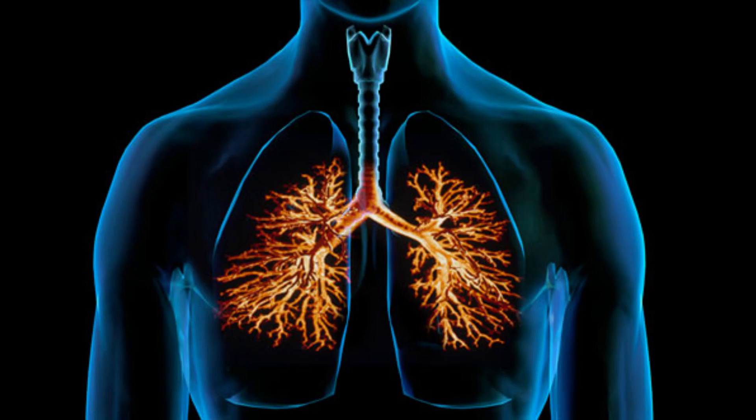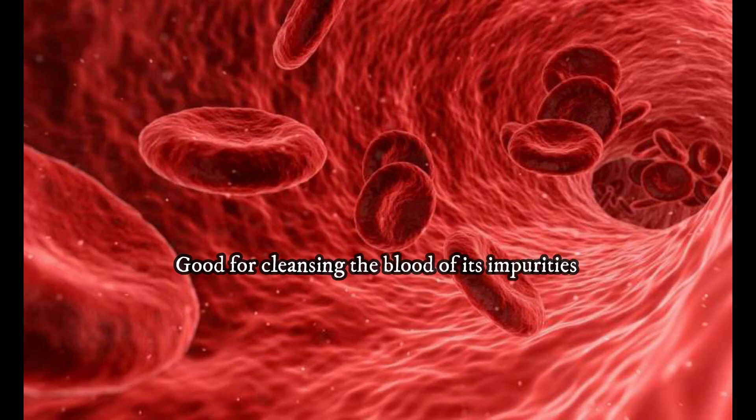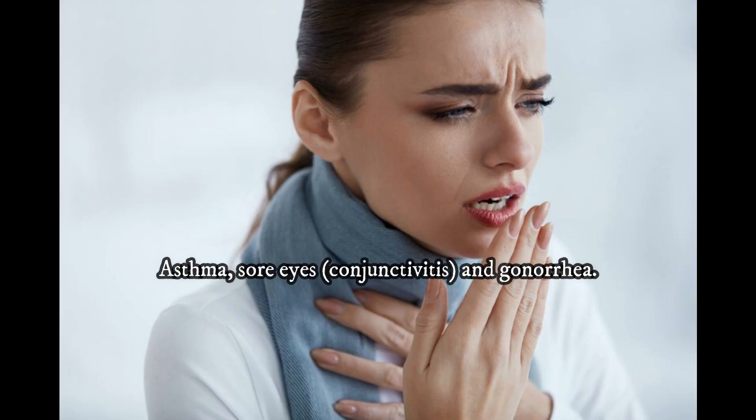Medicinal uses: For bronchitis. For the early stages of leprosy. Good for cleansing the blood of its impurities. For assisting in heart troubles. For asthma, sore eyes, conjunctivitis, and gonorrhea.